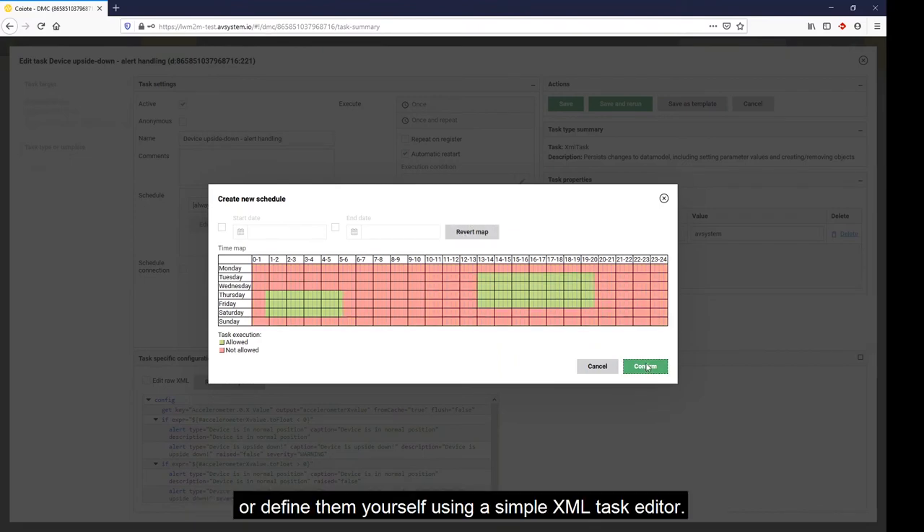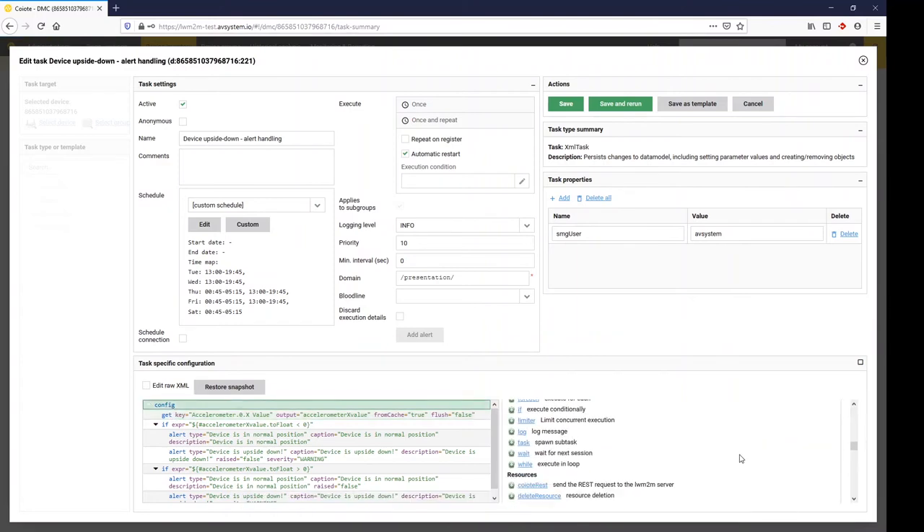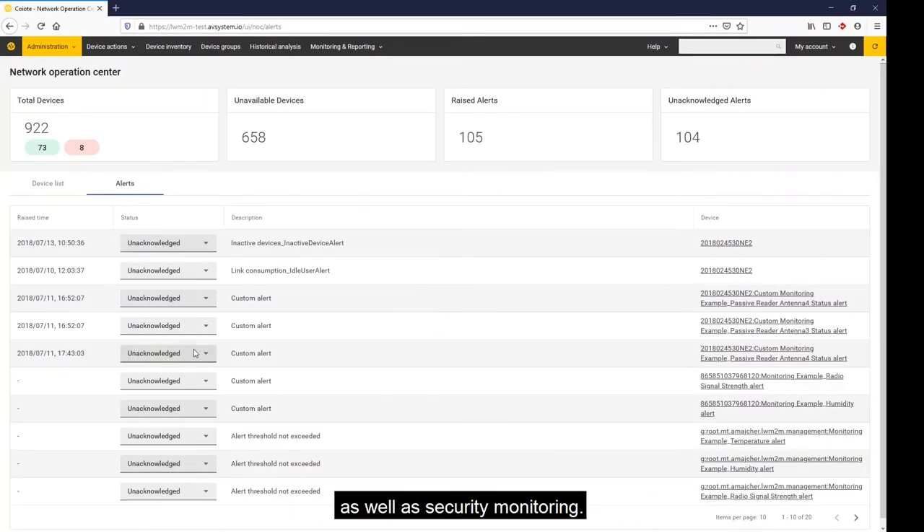Or you can define tasks yourself using a simple XML task editor. This allows you to adjust tasks to your specific needs, giving you great flexibility. IoT operations teams can make use of the platform's device monitoring and alerting as well as security monitoring.